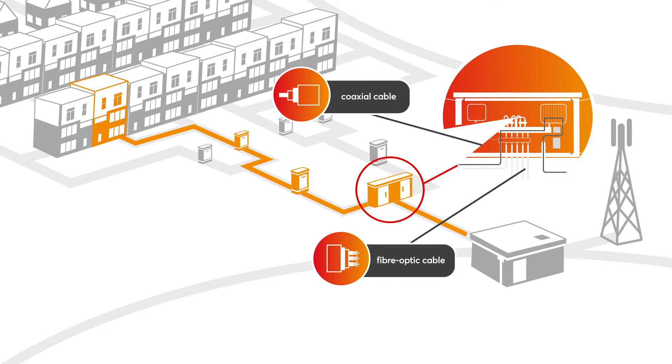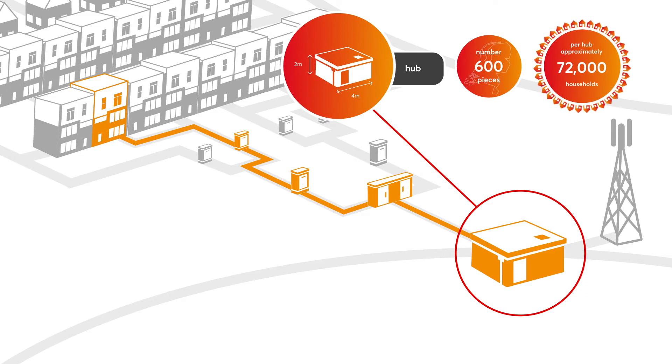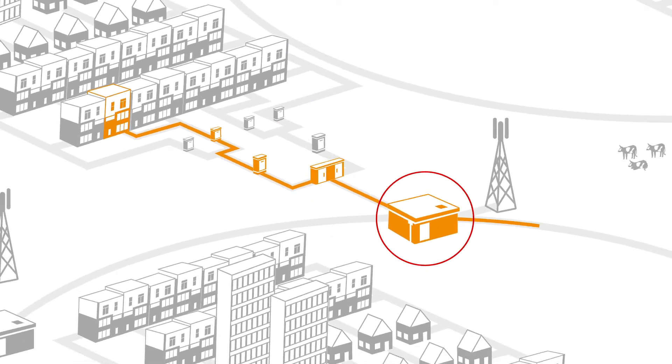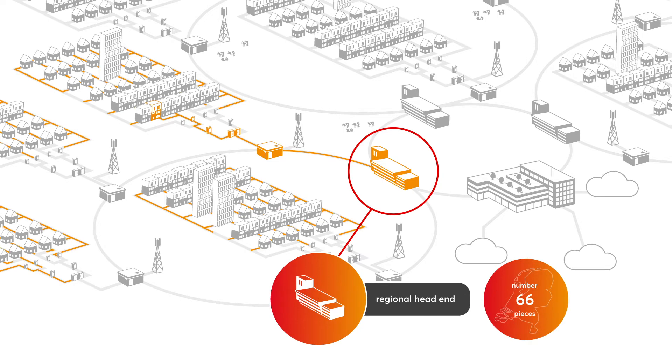And then we come to the hub. This small building plays an important role. It connects 72,000 households to the terrestrial and mobile network. The equipment in the hub sends the signal to the regional head end, where signals come together from many thousands of towns and villages.